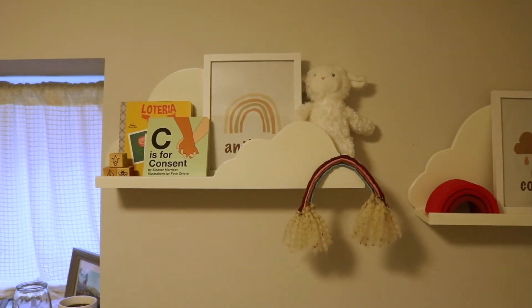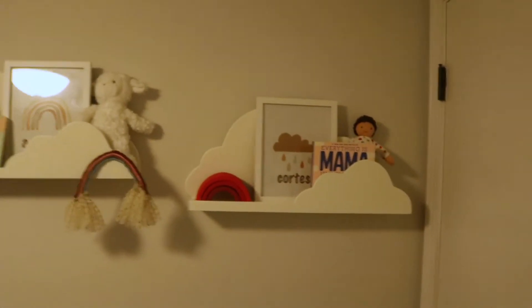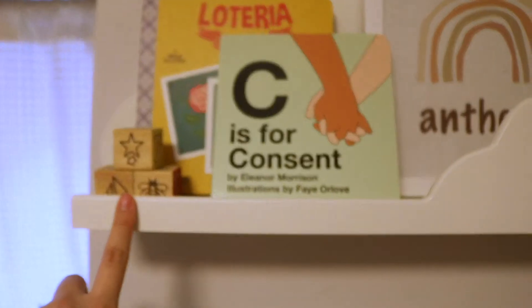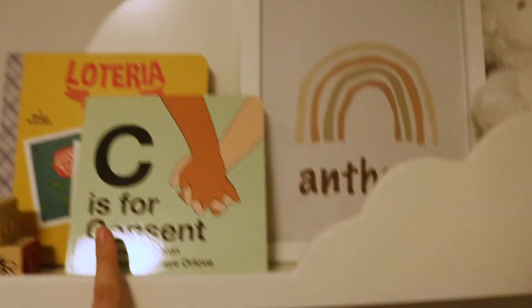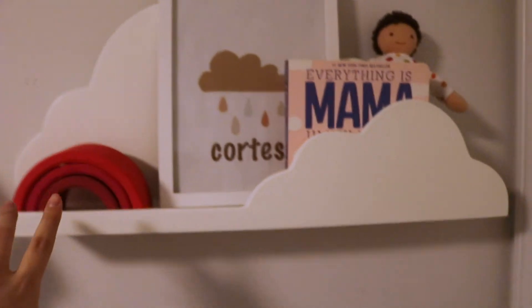Alright, so these cloud shelves from Target are turning out so cute. I styled them like these — I'm not like a hundred percent on them. I added these blocks but I flipped them to the natural and black side. I added some books — C's for Consent, check it out, great way to teach your kids about consent. His toy. And then I used the insert of the Grimm's rainbow.